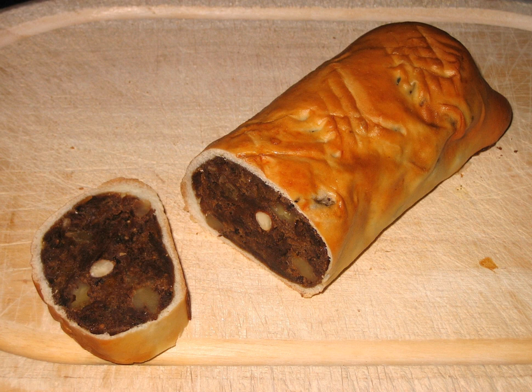Birnbrot or Birnweggen are a traditional pastry originating in Switzerland with a filling of dried pears. They exist throughout Switzerland and popular variations include Bündner Birnbrot from the Canton Graubünden, Glarner Birnbrot from the Canton Glarus, Toggenburger Birnbrot from Toggenburg, and Luzerner Birnweggen from Lucerne.